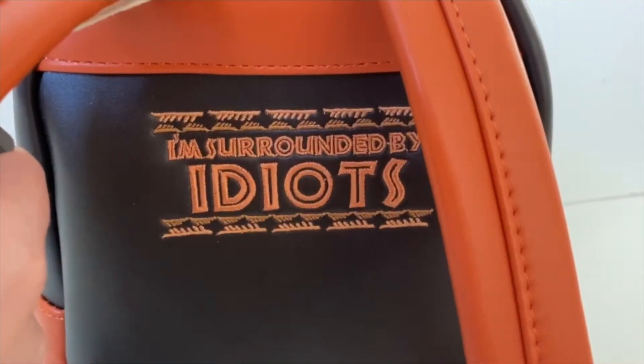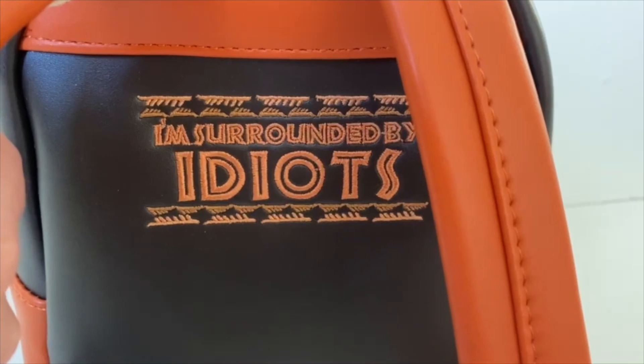Along with those two-tone adjustable backpack straps, we have this awesome embroidered saying: "I'm surrounded by idiots," which is one of Scar's famous lines. I think this is such a great quote to add to the character, and it also has this really nice tribal print along with it.